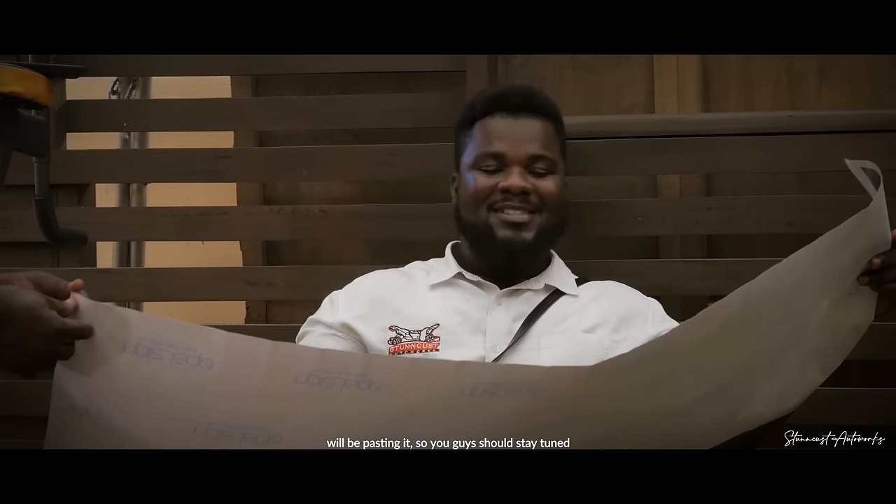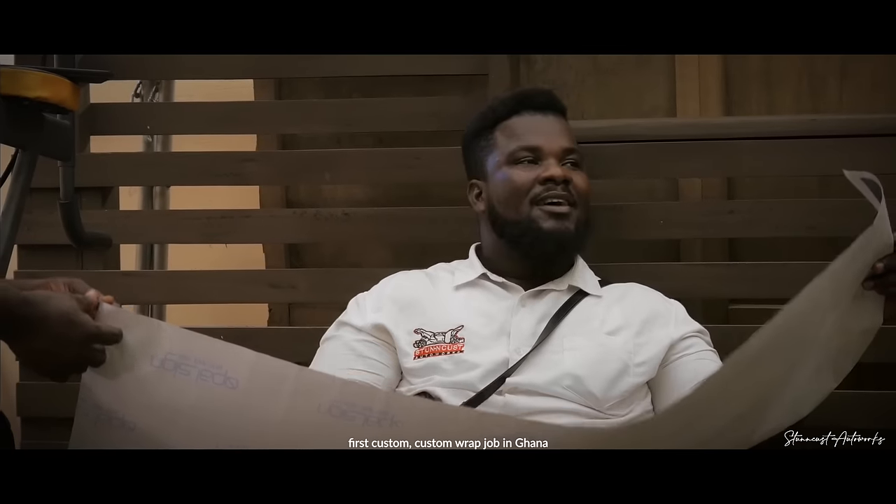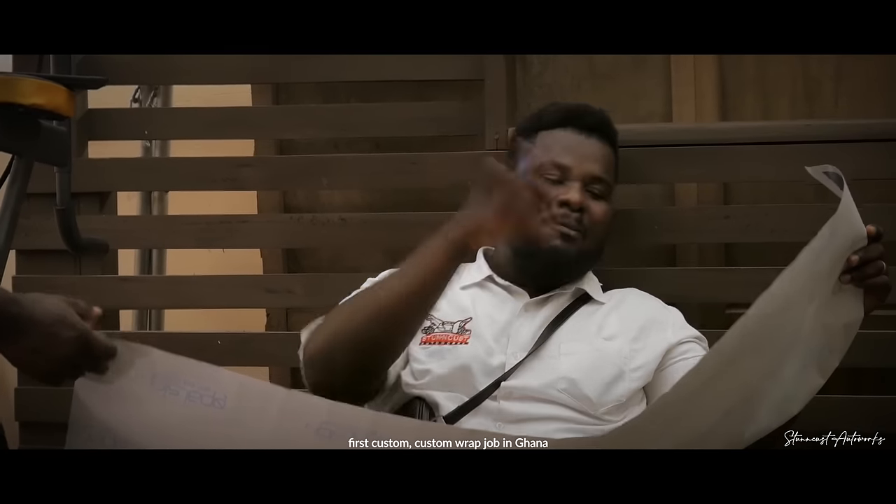We'll be pasting it, so you guys should stay tuned. This project is major actually — first custom wrap done in Ghana. Custom, custom.